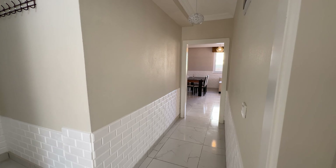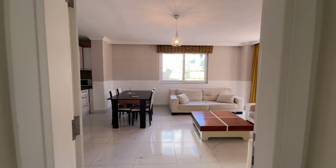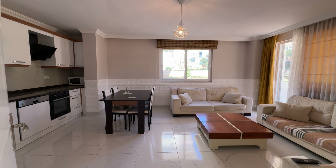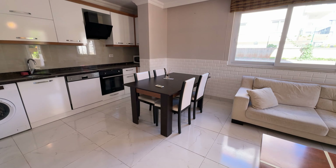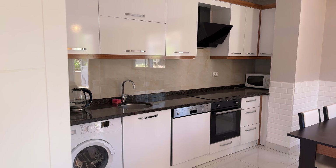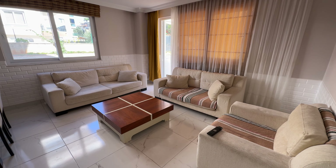This apartment has a big hallway, and now we enter the kitchen area which is also connected with the living room. The kitchen area is quite spacious — it has enough space to cook, with a lot of cupboards and all the amenities. There is a dining zone and over here there is a living area.